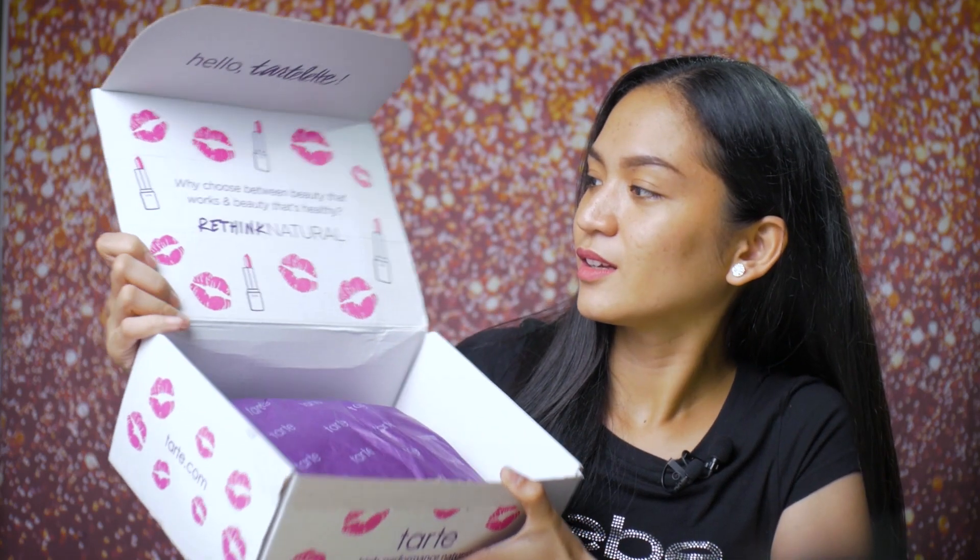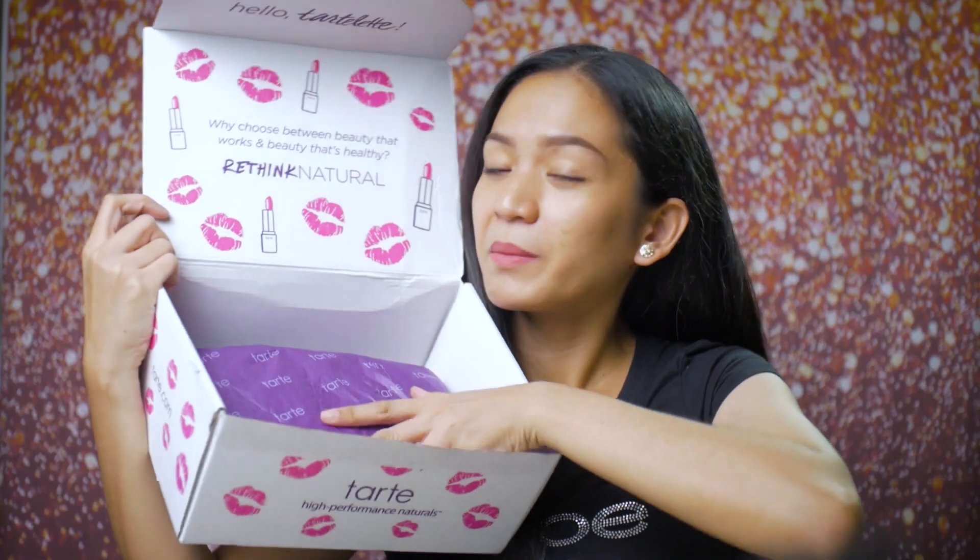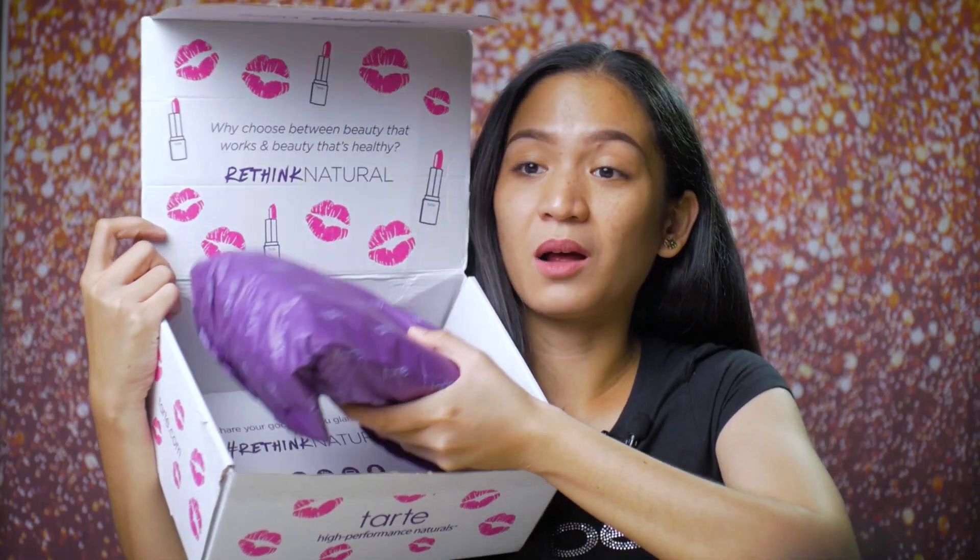So ito na siya! Ang cute ng box ng Tarte! Wala siyang bubble wrap, so ito lang siya. Parang akong nag-open ng gift — well, gift ko naman talaga ito para sa sarili ko.